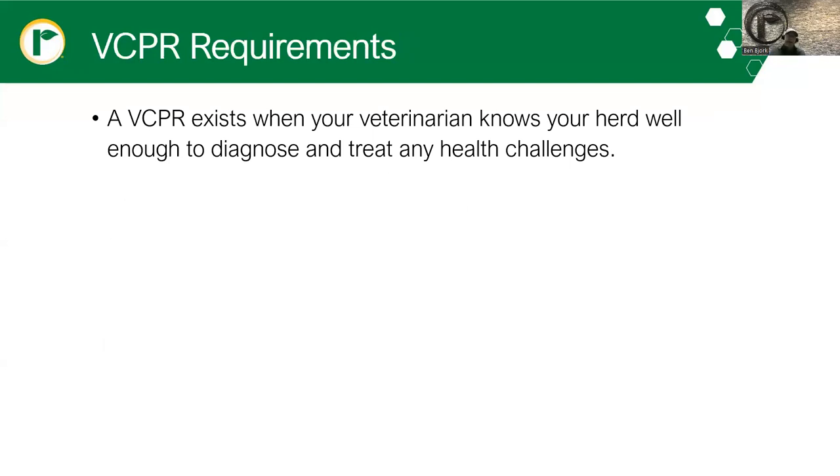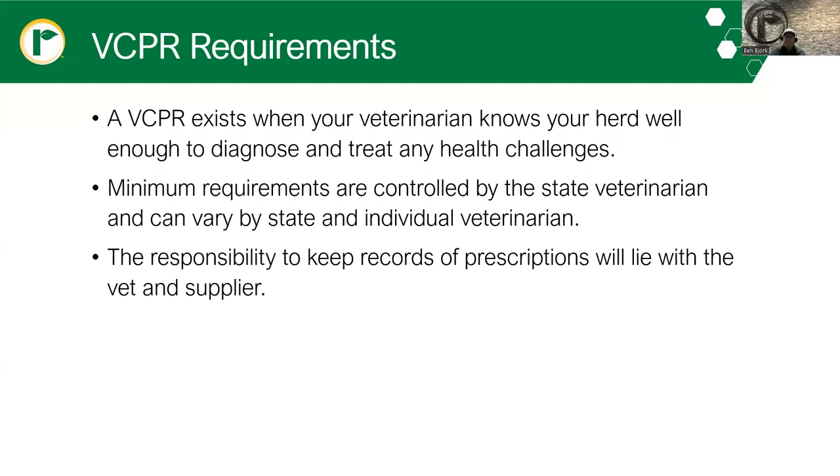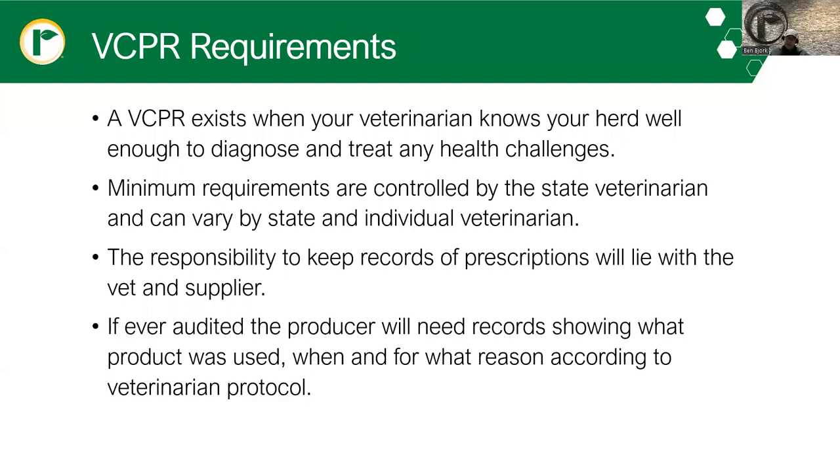A VCPR exists when your veterinarian knows your herd well enough to diagnose and treat any health challenges. Minimum requirements are controlled by the state veterinarian and can vary state by state and by individual veterinarian. The responsibility to keep records of prescriptions will mainly lie with the vet and the supplier. However, as a producer, in the unlikely event you are audited, you will need to show records on how these products were used, when and for what reason. So it's a good idea to keep records for at least a year — this may be as simple as a notebook or a photo of a whiteboard.